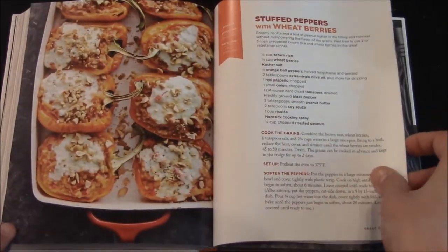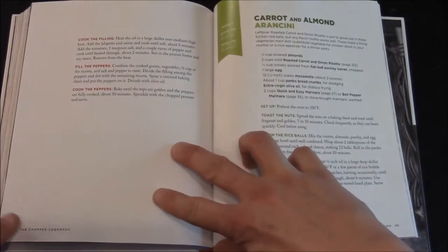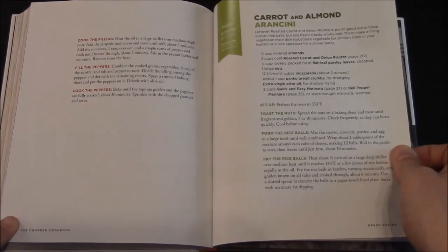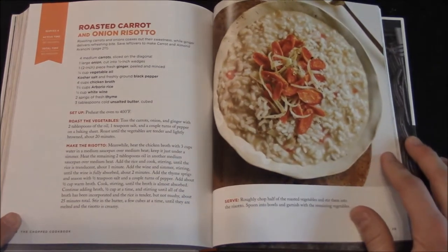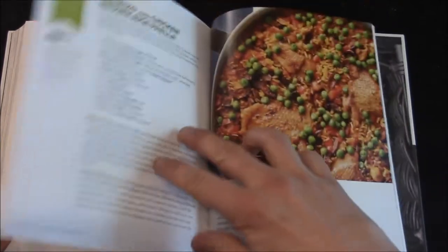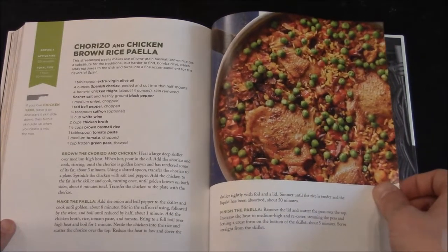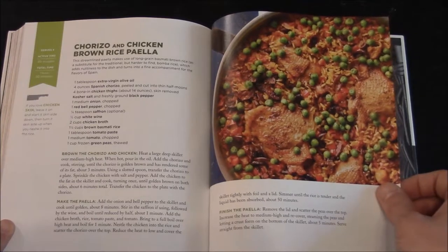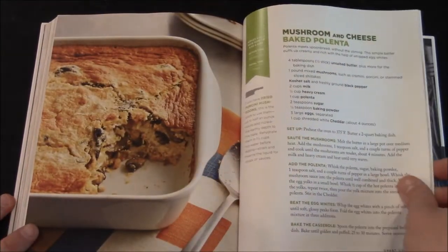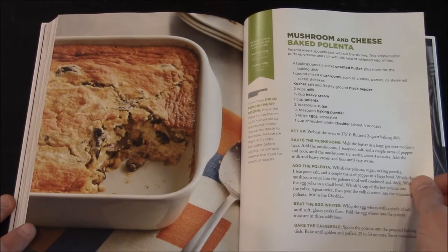Stuffed Peppers with Wheat Berries actually looks good — maybe a finger food or appetizer. Then there's Roasted Carrot and Onion Risotto, Chorizo and Chicken Brown Rice Paella — one of those, it looks pretty good, kind of has a Thanksgiving look to it — and Mushroom and Cream Cheese Baked Polenta, which has a dessert look to it.